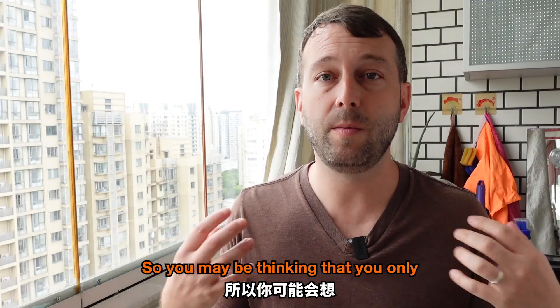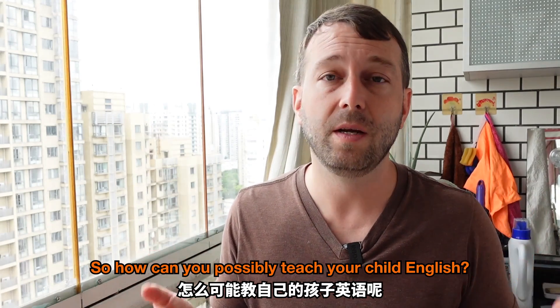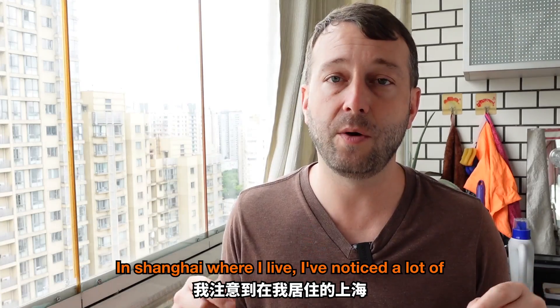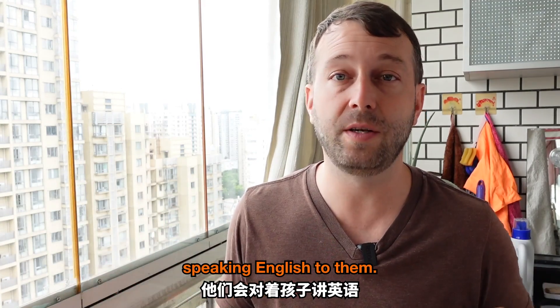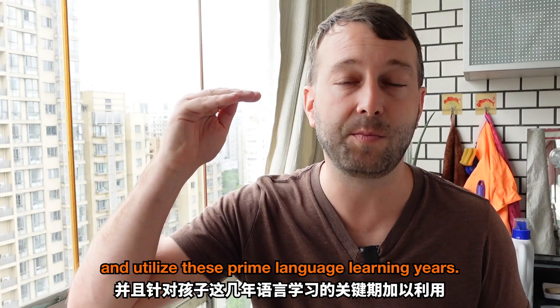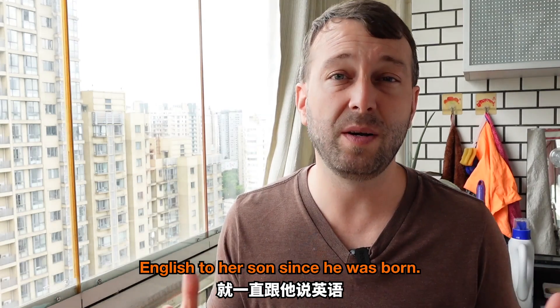You may be thinking that you only have a very basic level of English, so how can you possibly teach your child English? Well, two-year-olds have even more basic language abilities. In Shanghai, where I live, I've noticed a lot of Chinese parents walking with their children outside, speaking English to them. We're not going for instant results, we're just trying to get their language level up and utilize these prime language learning years.